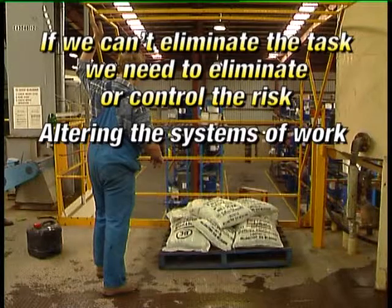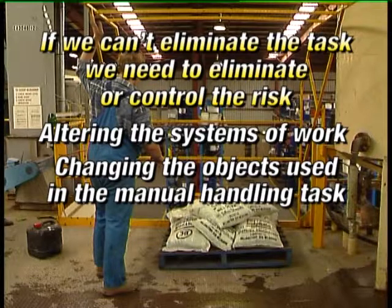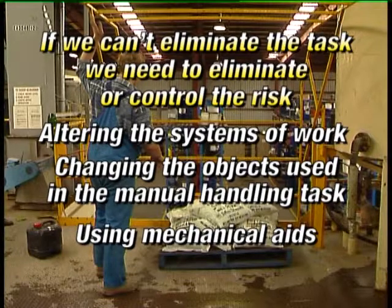Altering the systems of work — for example, making sure that employees perform tasks that allow a variety of postures and movements, including a mixture of sitting and standing tasks. Using team handling. Altering the pace and flow of work. Changing the objects used in the manual handling task. Modifying tools and equipment. Reducing the weight of the object handled. Using balances and other tool supports.